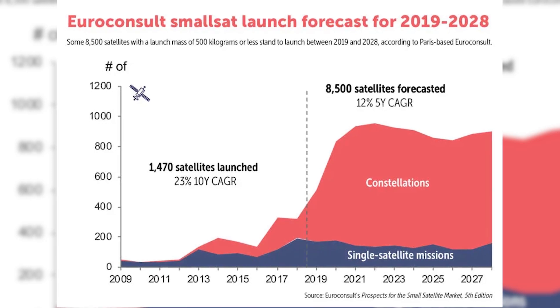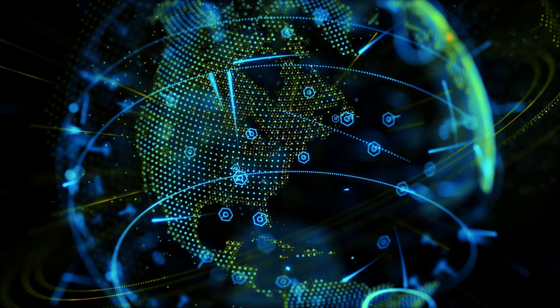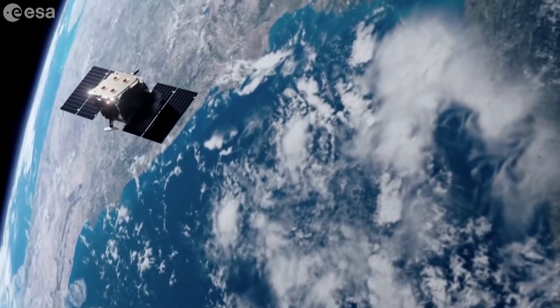Over the next decade, we expect an exponential increase in operational satellites, largely thanks to mega constellations like SpaceX's Starlink. This is great for things like universal access to wireless high-speed internet, but it's not so great for the orbital environment, because more satellites means more congestion and more risk of collisions.